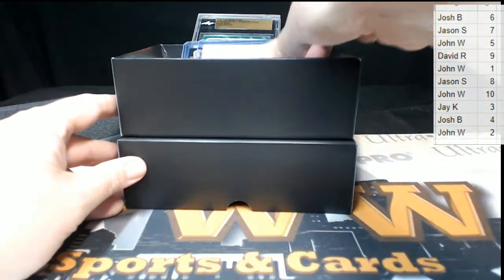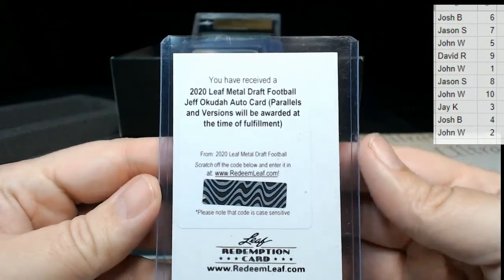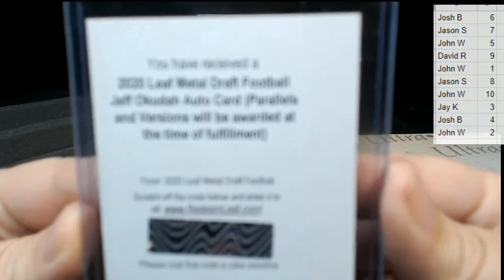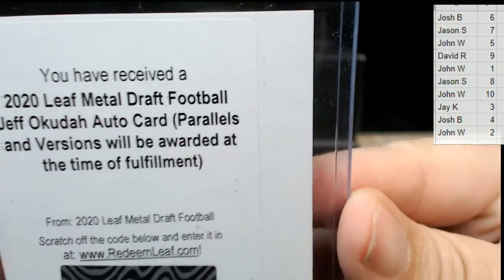First up we have a Jeff Okuda auto. We don't know if it's a parallel or base — we just know it's an auto. So we'll random that between everybody at the end. Jeff Okuda redemption — that'll be randomized at the end.